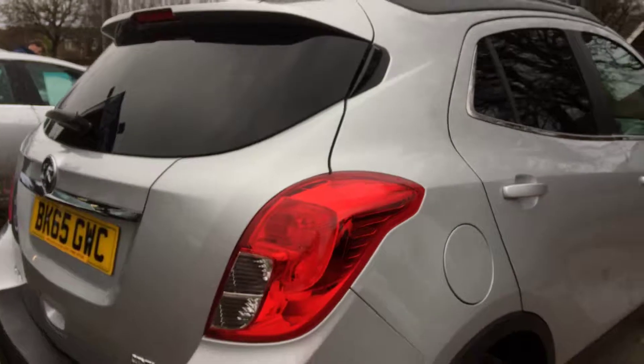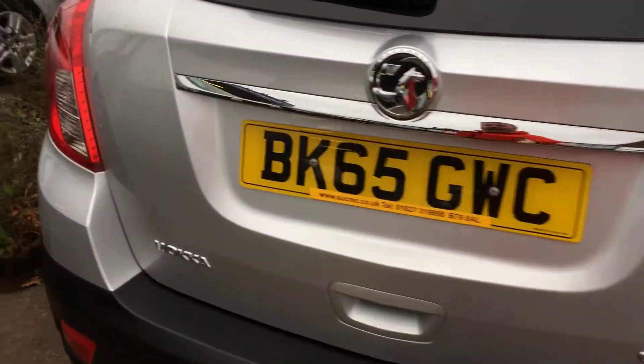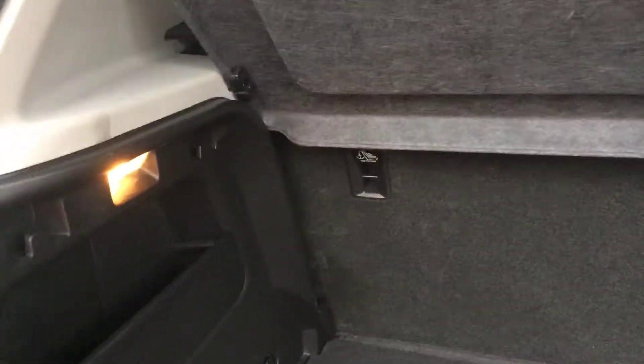Parking sensors and the boot — same story. Mokka very, very well cleaned, very well looked after.